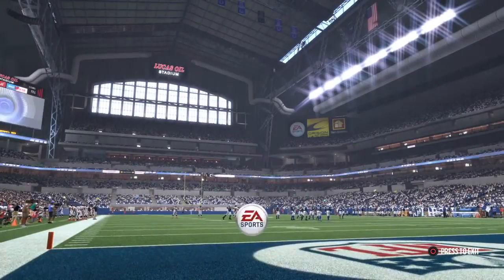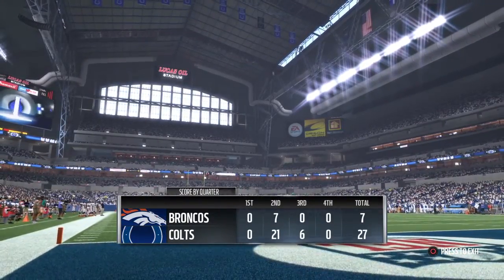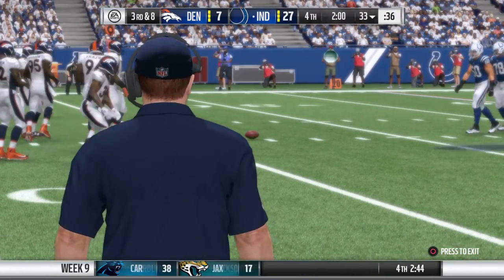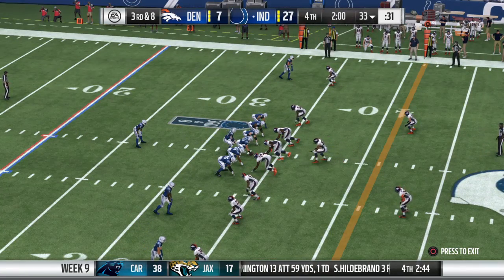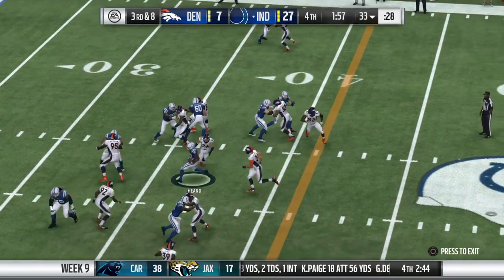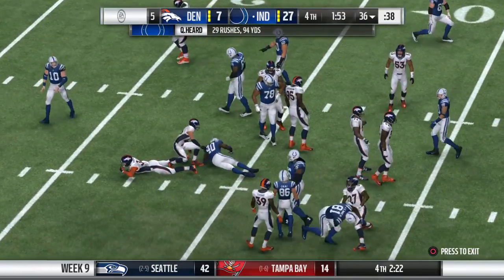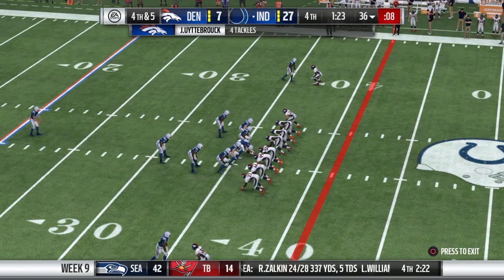The Colts in possession of the football. Let's see what they've come up with offensively. They give this to the tailback, and the hole closes quickly — he gets it across to the 36-yard line. Just a gain of two there, and it's going to bring out the fourth down.